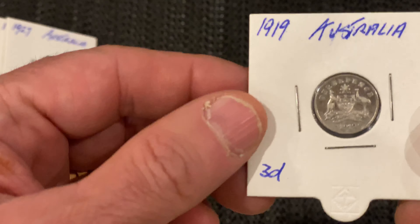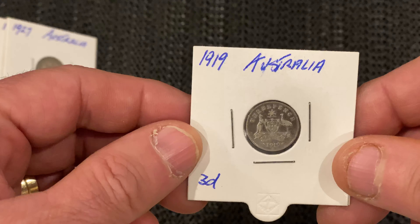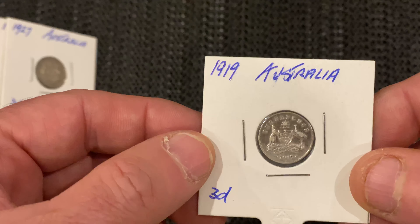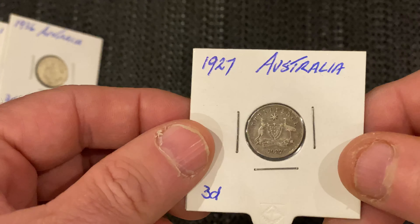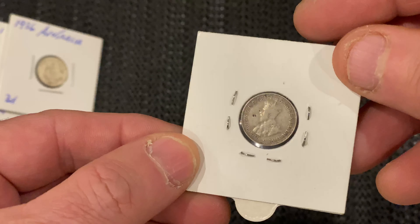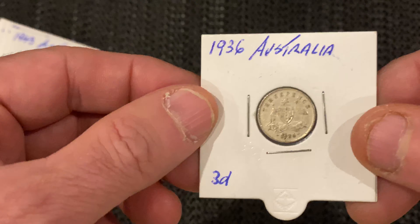I've got one here from 1919 — just in very good condition, very fine I should say. Then I've got a 1927 and a 1936 one.